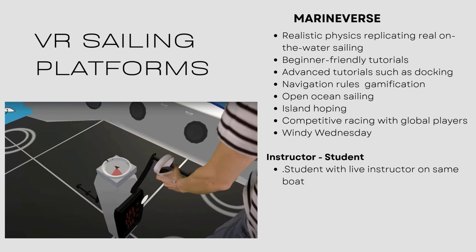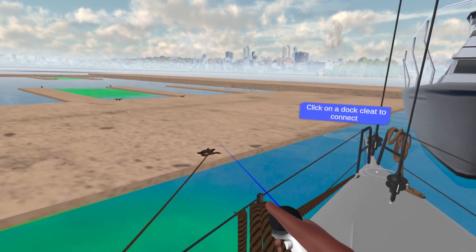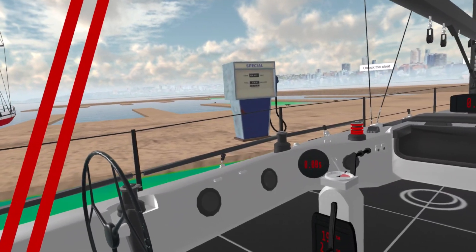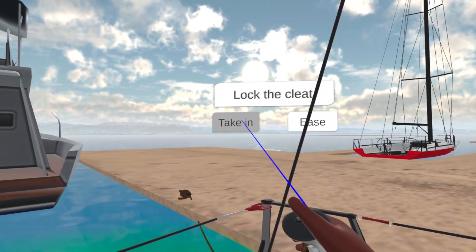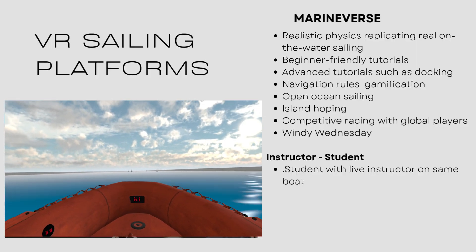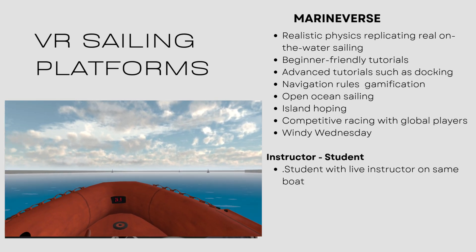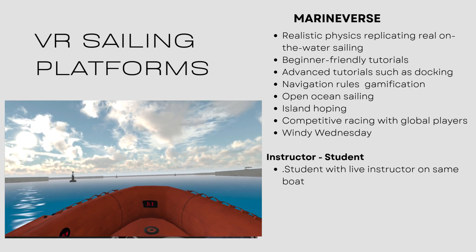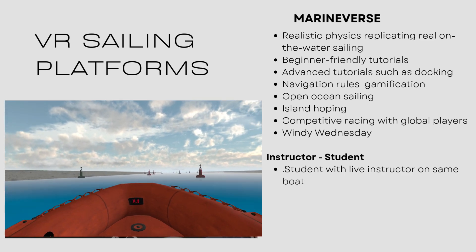We've got some really advanced stuff in there as well, such as docking. Docking is one of the hardest things to do when you've got a brand new boat — you can practice docking with any wind direction and any wind speed. We've also got navigation rules and we've gamified that, so you have to race down a waterway on the correct side of all the navigation marks. We can even turn the lights out so you have all the lights flashing and learn how to navigate through a channel.